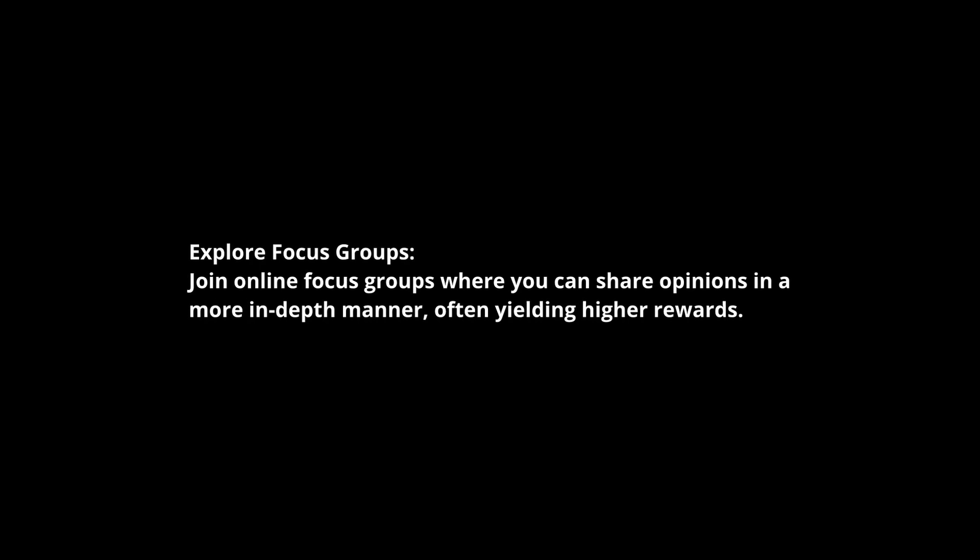Explore focus groups. Join online focus groups where you can share opinions in a more in-depth manner, yielding higher rewards.